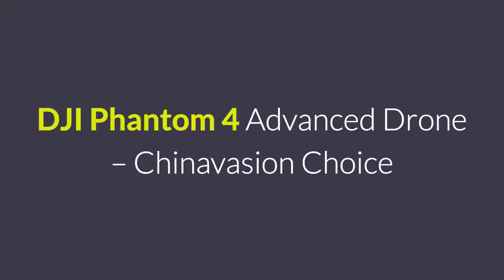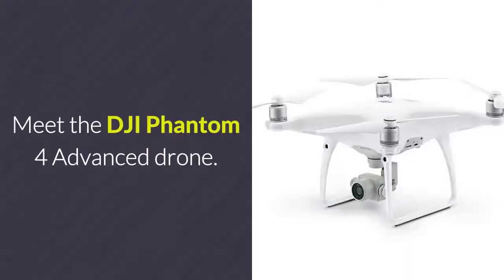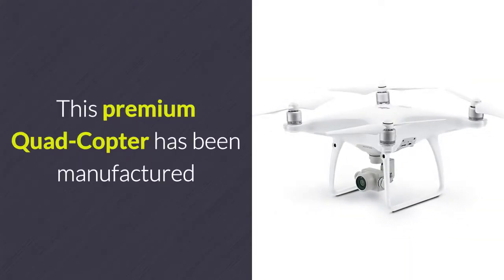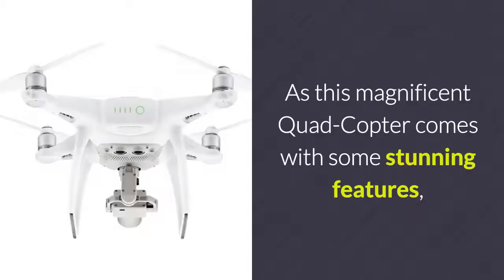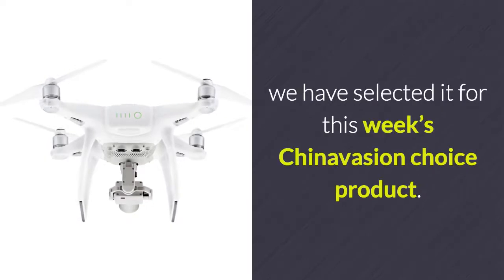Meet the DJI Phantom 4 Advanced Drone. This premium quadcopter has been manufactured by DJI, which is one of the world's most advanced and trusted drone companies. As this magnificent quadcopter comes with some stunning features, we have selected it for this week's Chinavasion Choice product.